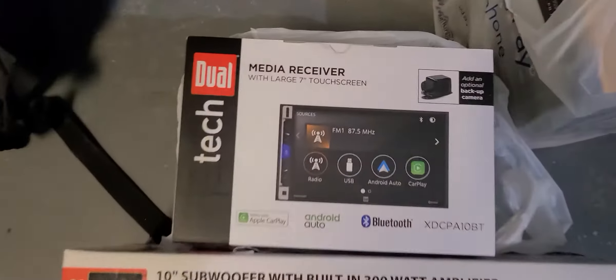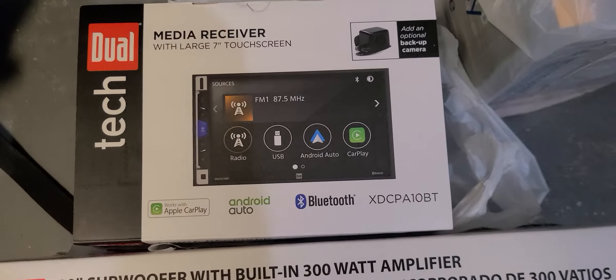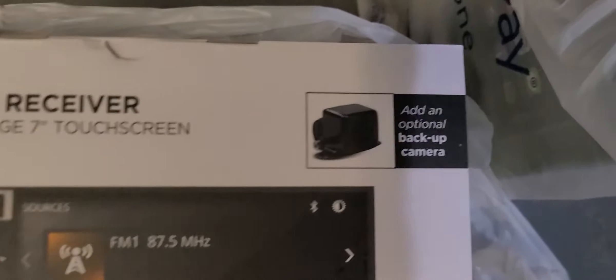A little budget build — I'm not trying to showboat or compete. I just need a little bit of thump and I definitely need Apple and Android Auto. If you're a techie, you've got to have this. So I picked up this head unit, which is the Dual XD CPA10BT. It comes with Apple and Android Auto — not wireless — and you can add an additional backup camera, which I might do later.